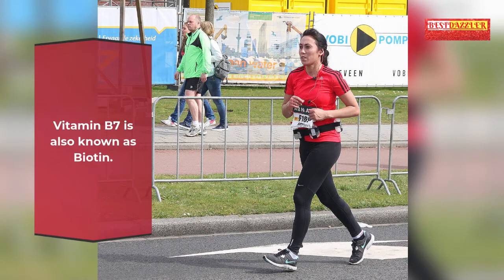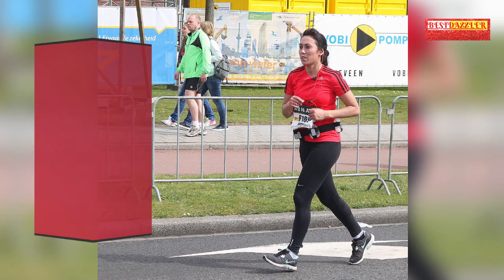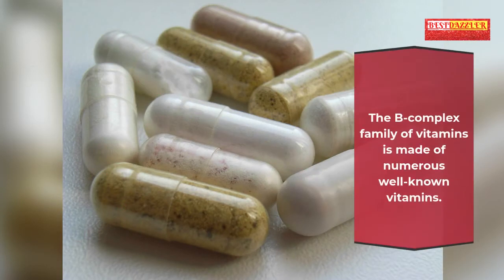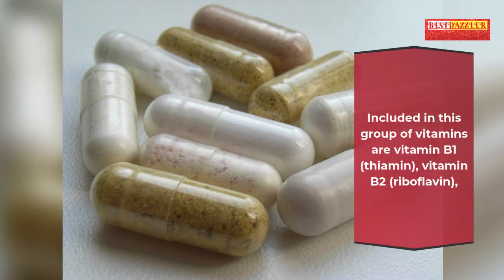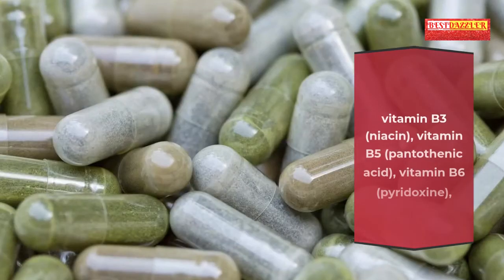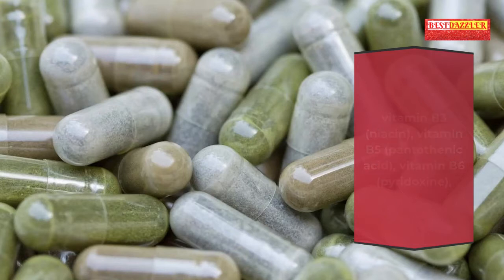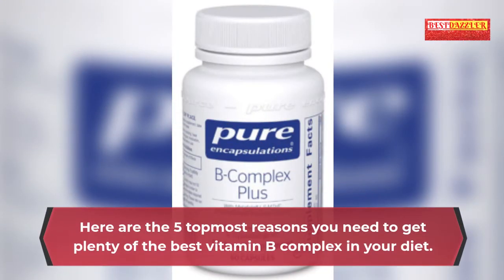Vitamin B7, also known as biotin, is another B vitamin that is critical for giving the body energy by breaking down fats, proteins and carbohydrates. The B complex family includes: vitamin B1 thiamine, vitamin B2 riboflavin, vitamin B3 niacin, vitamin B5 pantothenic acid, vitamin B6 pyridoxine, vitamin B9 folic acid, vitamin B12 cobalamin, and biotin (vitamin H).